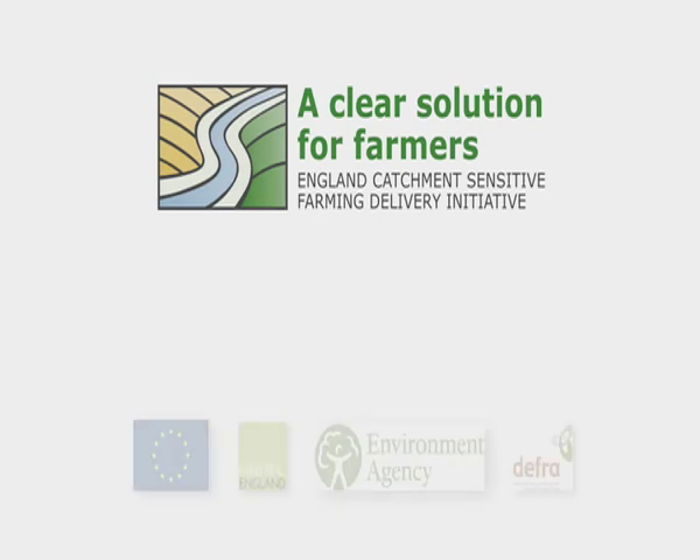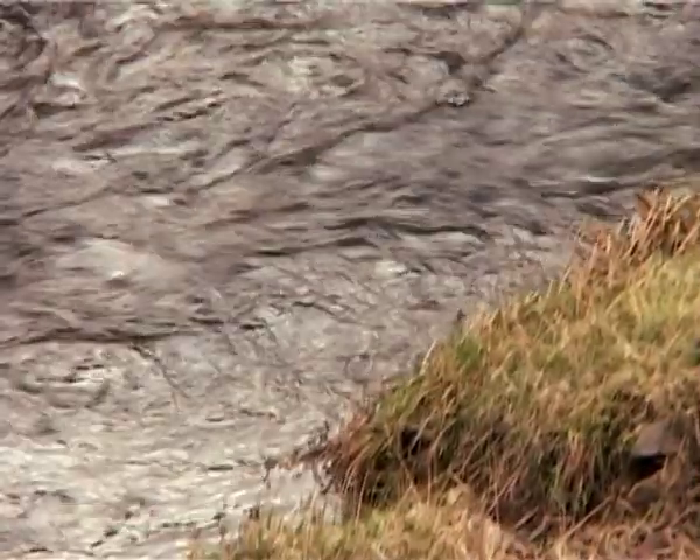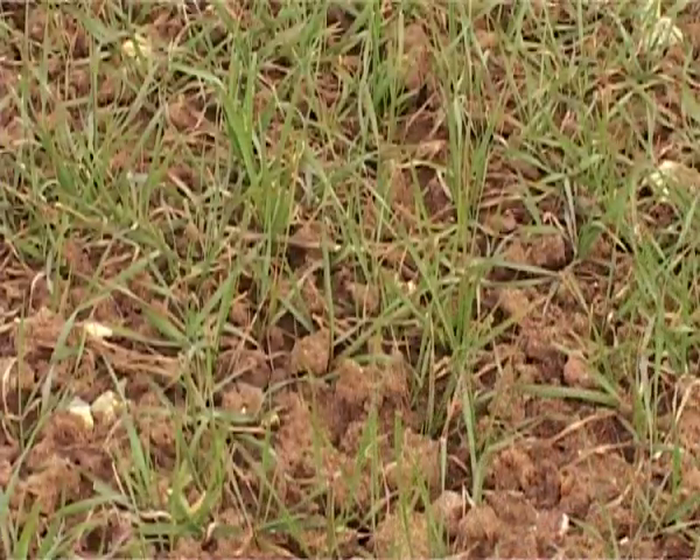The England Catchment Sensitive Farming Delivery Initiative has been working with farmers to promote more efficient, lower risk methods to manage and spread slurry. This works to minimise water pollution and at the same time maximise crop nutrient uptake.